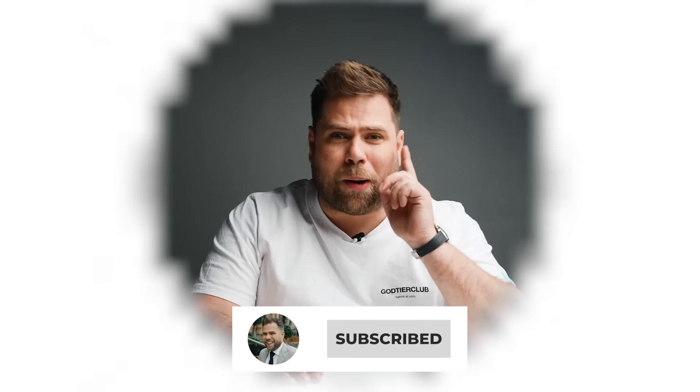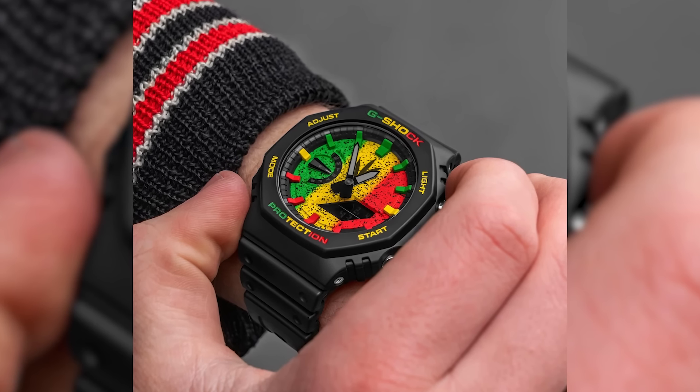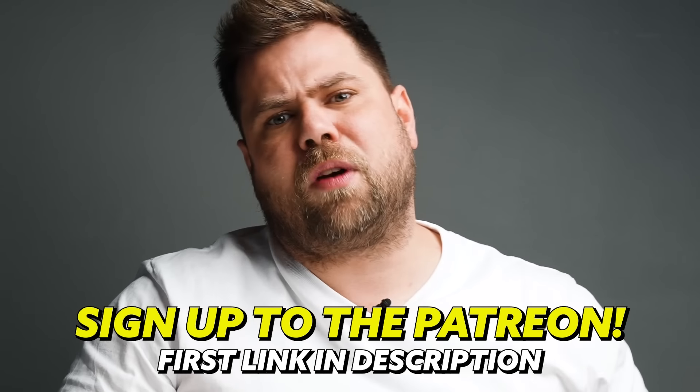Before we get into the video, make sure you subscribe to the channel. If you want to buy or sell your watch, go to prideandpinion.com. Every month we're doing a giveaway, and this month on the Patreon we're giving away this G.O.D. dear Casio from IFL Watches — a limited edition watch trading around 750 pounds. Sign up for the Patreon now, first link in the description.